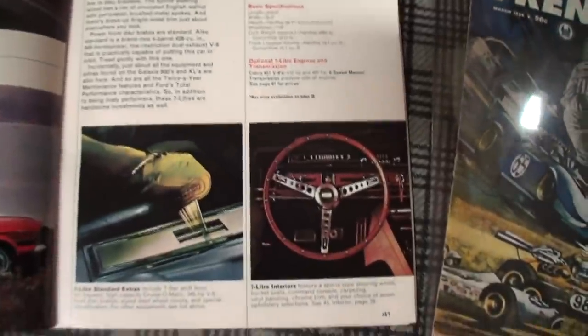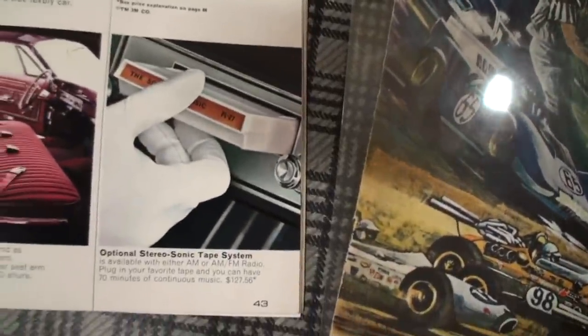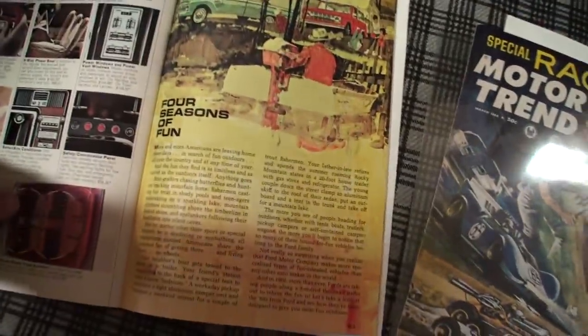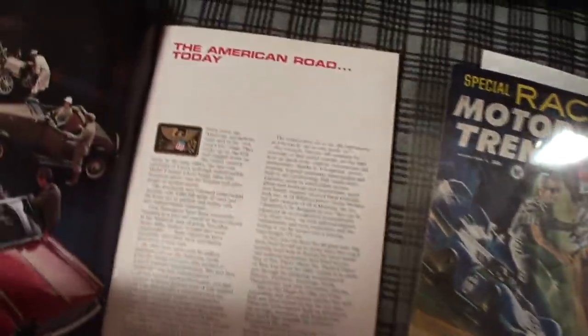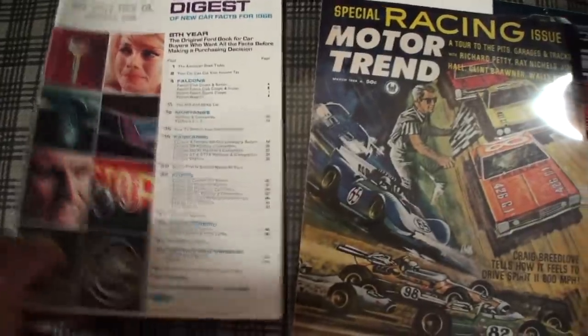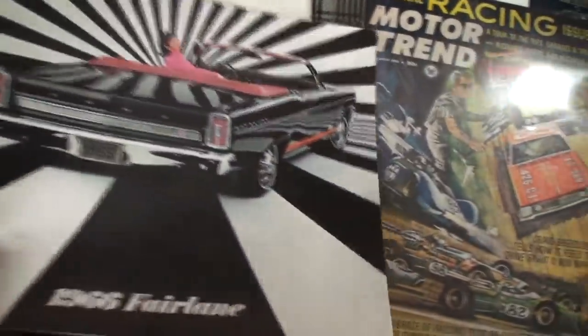Thought you might like that — the wood wheel. There's your Quadrasonic stereo tape, the Bronco for all seasons, today's American roads. Okay, so that was pretty cool — there's your brochure that looks just like that. So let's go through this brochure here, which is — there's the GT.